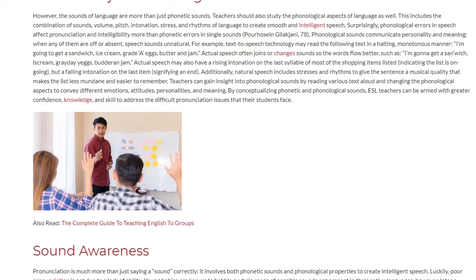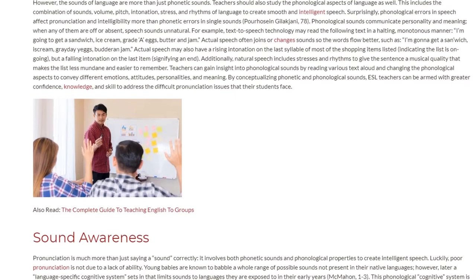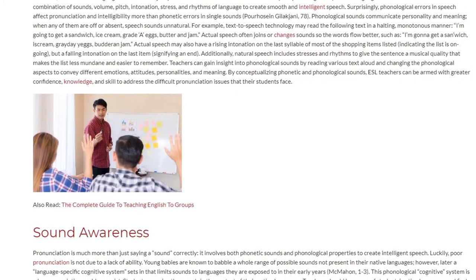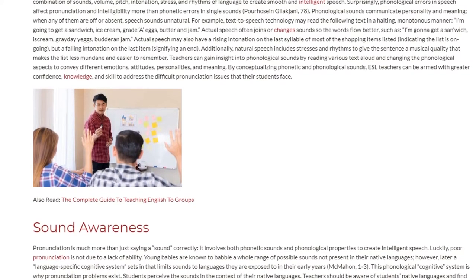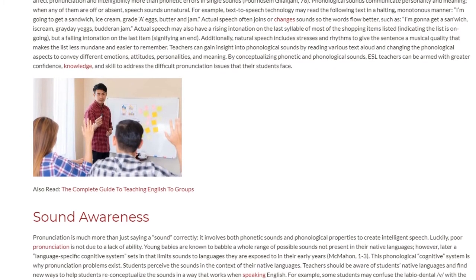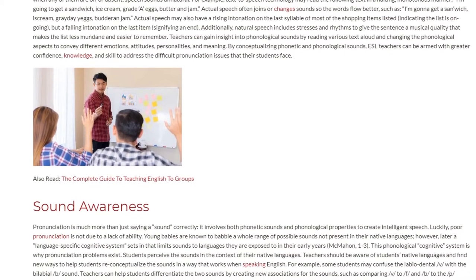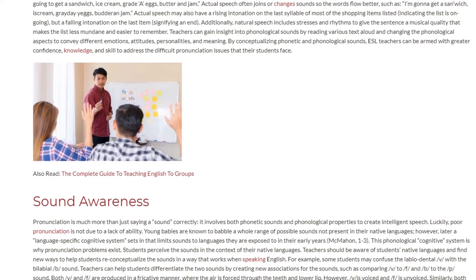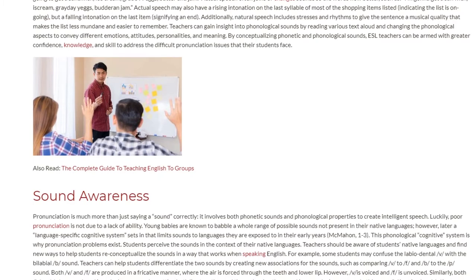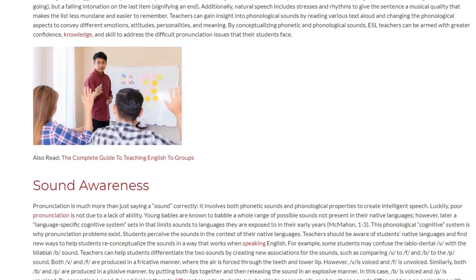Teachers can gain insight into phonological sounds by reading various texts aloud and changing the phonological aspects to convey different emotions, attitudes, personalities, and meaning. By conceptualizing phonetic and phonological sounds, ESL teachers can be armed with greater confidence, knowledge, and skill to address the difficult pronunciation issues that their students face.